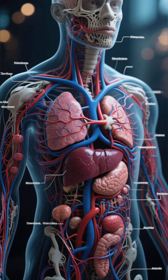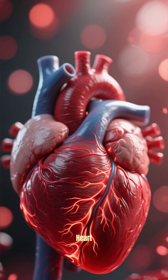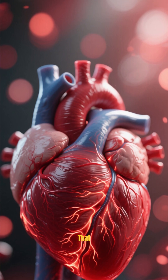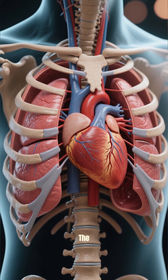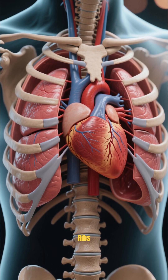The organs of the circulatory system include the heart, which is a muscular organ that pumps blood throughout the body. It is located in the chest cavity between the lungs and is protected by the ribs.